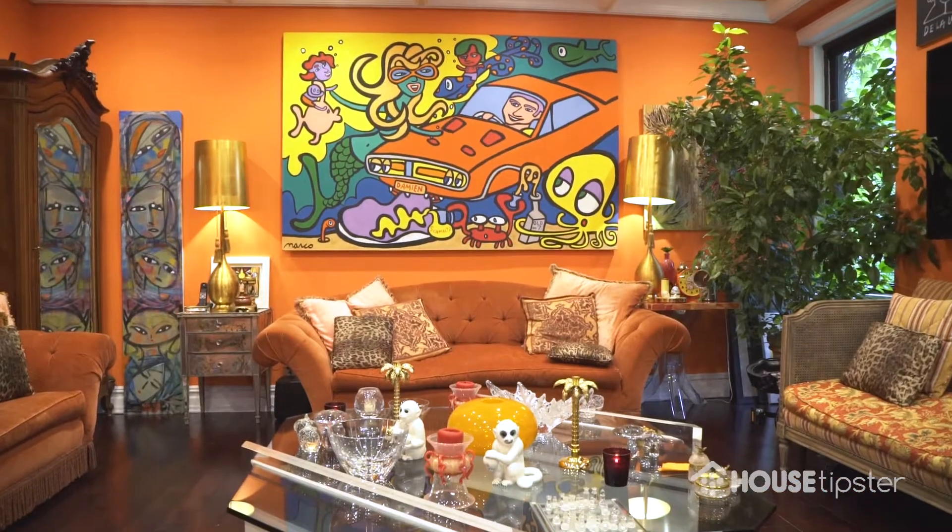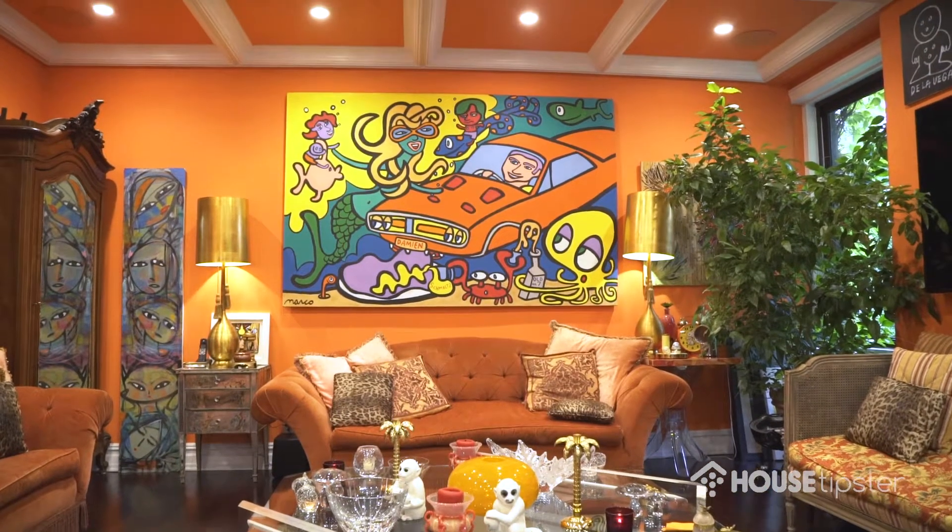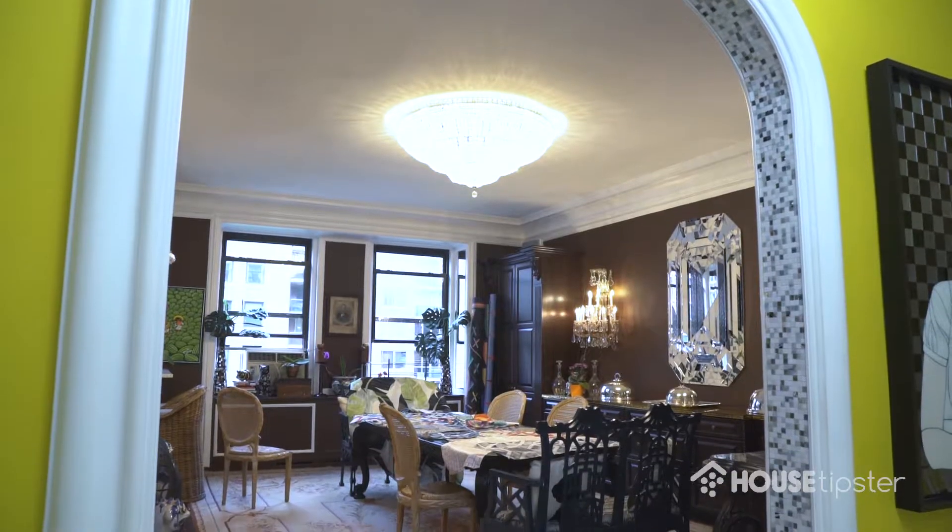Hi, it's Christopher Grubb, and one of my favorite things about hosting segments for House Tipster is I get to meet some of the most interesting designers and artists around. And this is Allison Eden. She's invited us into her home to talk today about her illustrious career. Thank you for inviting us in. Thank you for having me.